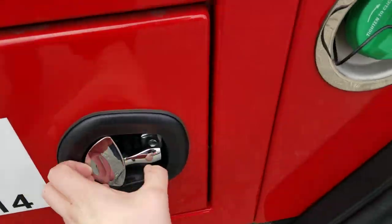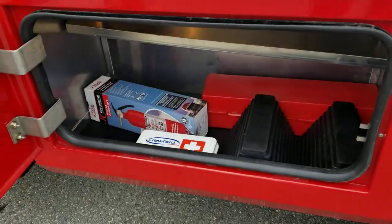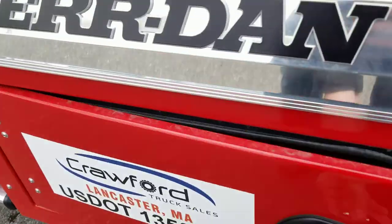This is the other tool box on this side. It's got an adjustable shelf, a DOT kit in there, and a nice lubrication chart to keep everything maintained, right on the back side of the door.